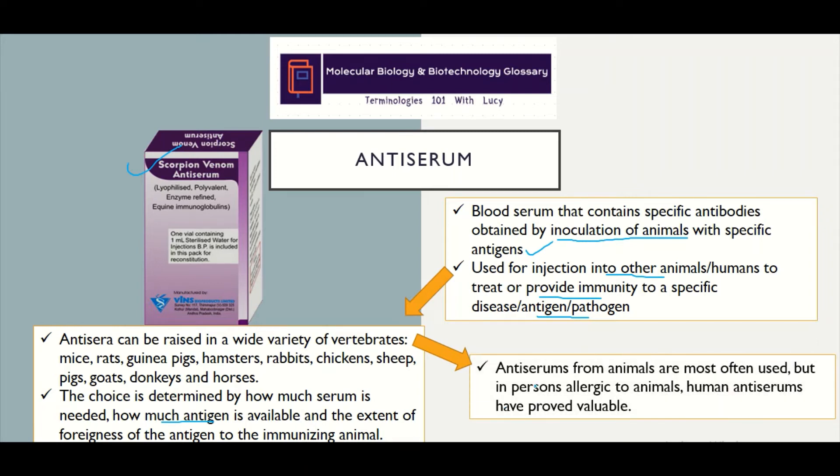Antiserums from animals are most often used, but in individuals who have an allergy to animals, human antiserums have proved valuable.